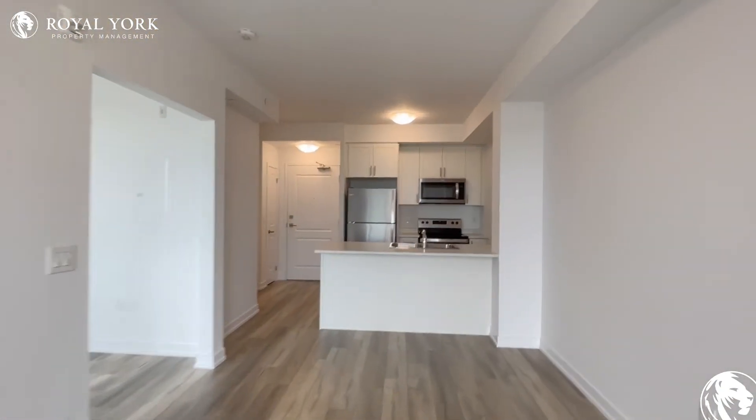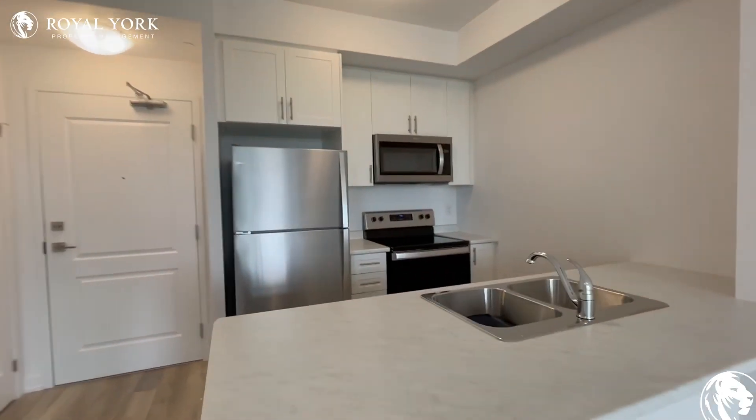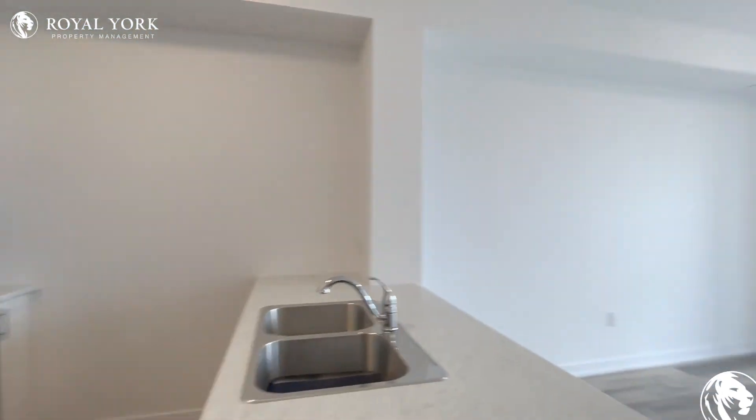If you would like to see this unit, please contact Royal Yard property management — we're open 24/7, 365. Thank you and have a great day.